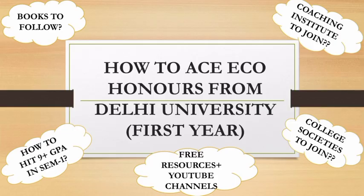Hello guys, welcome back to the channel. This video is not a vlog but it is going to be a little bit different. Today I am here to answer the biggest question being faced by the freshers in Delhi University pursuing Economics Honours, and that question is right on the screen — how to ace Economics Honours from Delhi University in first year.